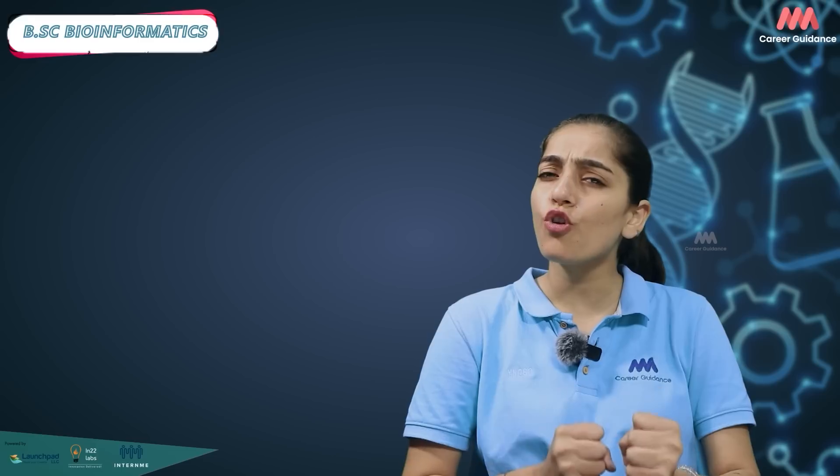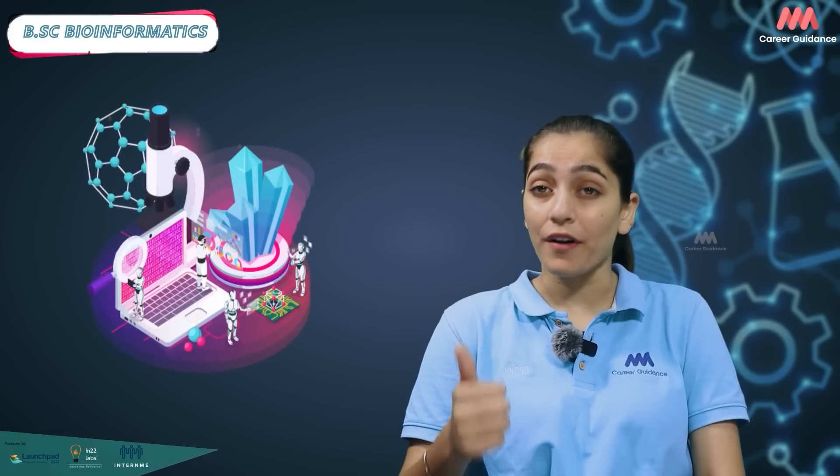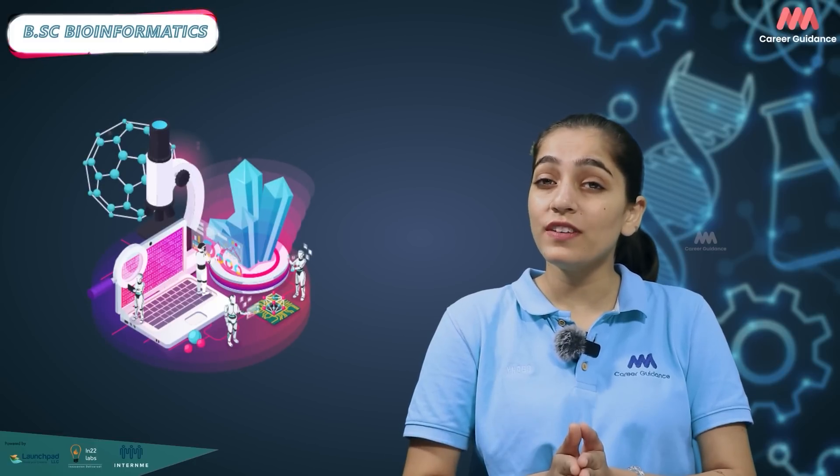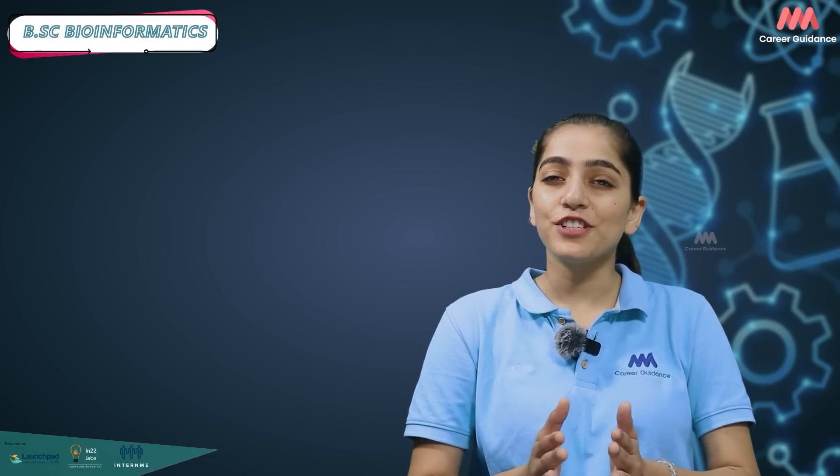To succeed in bioinformatics, you will need a strong foundation in biology, mathematics and programming languages like Python or R. Great problem-solving skills, attention to detail and the ability to work both independently and in a team will also be essential.